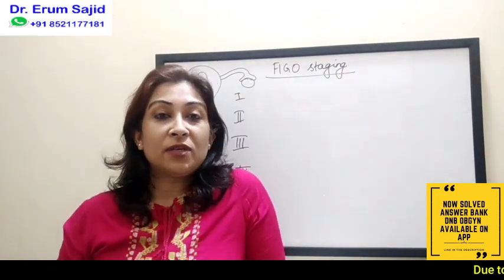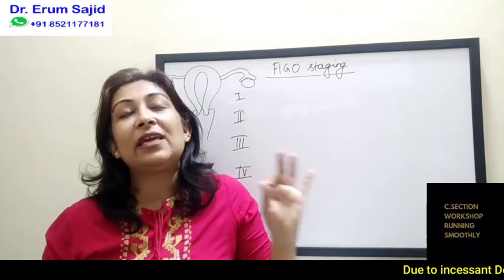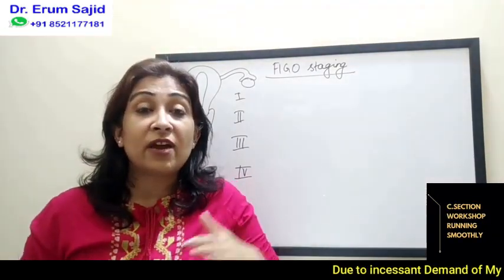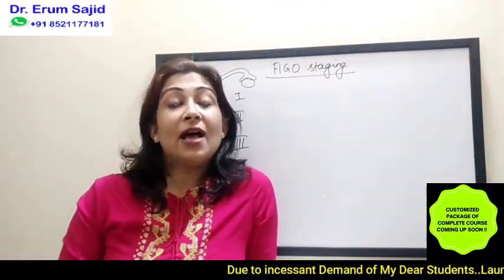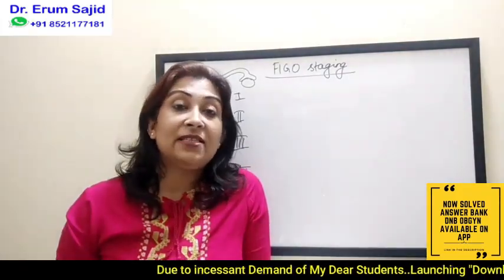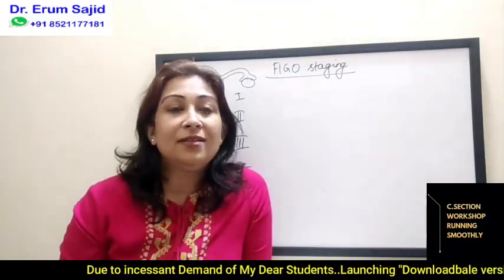Hello friends, welcome back to this new segment. Today I'll try to make FIGO staging easier for you. For cervical carcinoma FIGO staging, I've covered it in depth in my earlier chapters. Those of you who are my regular students would know about it, but today's class is special in the sense that I'll try to make FIGO staging easier for all the cancers by giving you the logic and tips.